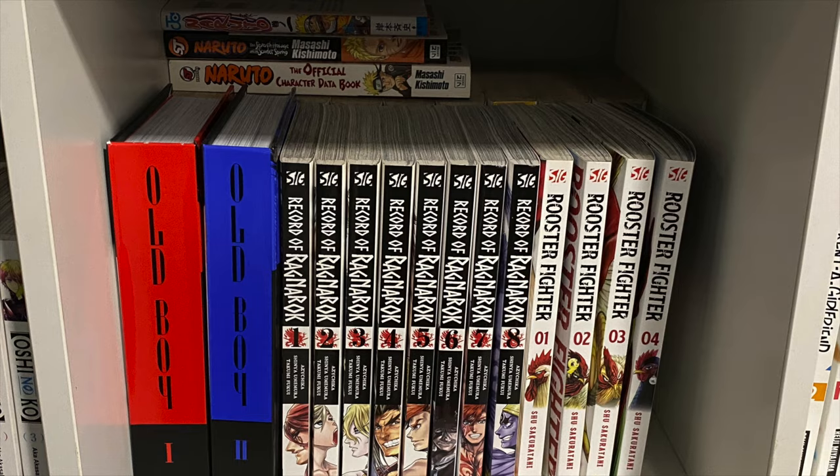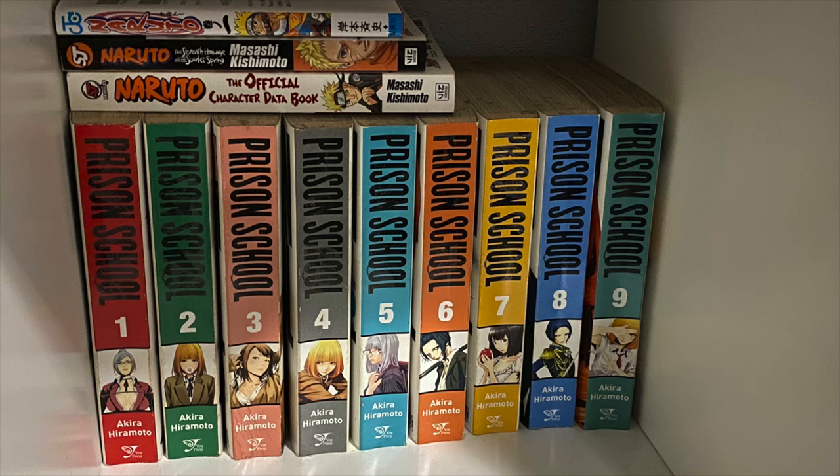We have the Spanish edition hardcovers of Old Boy. I did get volume three — the last one — but it hasn't arrived yet, so just imagine a third hardcover with a canary yellow spine. Next to it we have Record of Ragnarok — eight volumes — and Rooster Fighter. Behind that is Prison School by Akira Hiramoto. On top I have some Naruto books. I love Naruto but it's a long series so I'm not going to get it at this point. I do have a data book and the Seventh Hokage and the Scarlet Spring book.